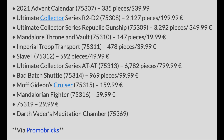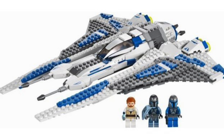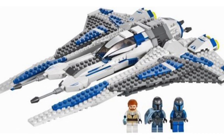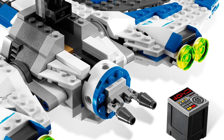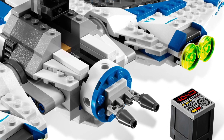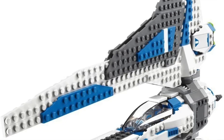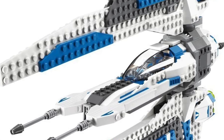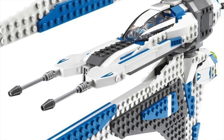We have the Mandalorian Fighters, set number 75316, retailing for $59.99. I'm excited for this set as well. It's most likely going to be based on Mandalorian Season 2 — I know it was also featured in Clone Wars Season 7, but LEGO will probably gravitate toward the more popular Mandalorian show. It's probably going to look similar to the old one at that price point, but I think it's a good remake since prices for that old set have been shooting up.